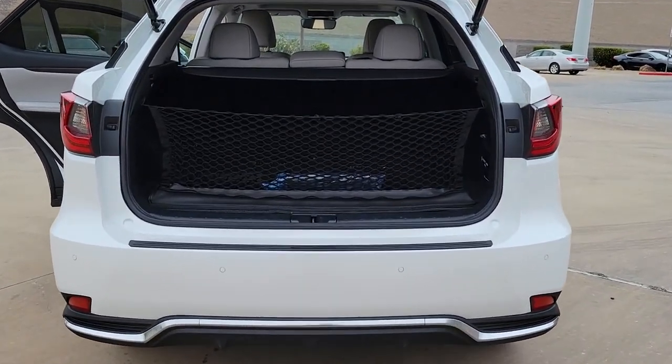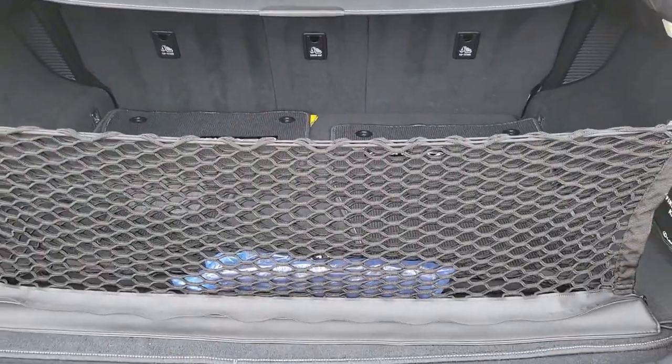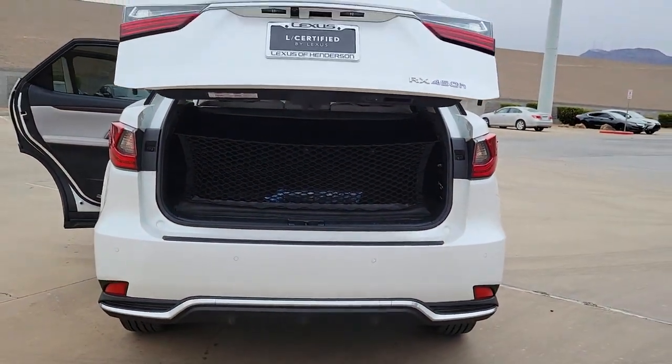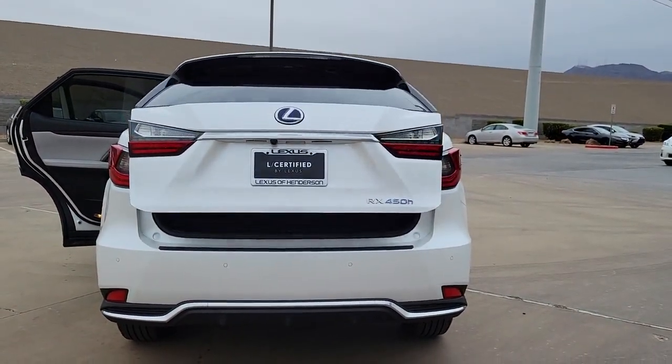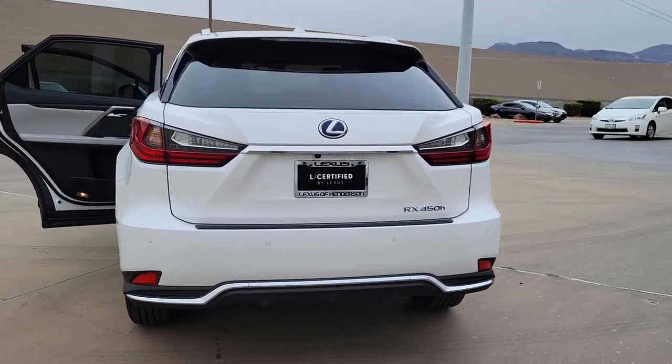These are just some of the great options this vehicle comes with: keyless entry, sun/moonroof, navigation system, satellite radio, lane keeping assist, heated mirrors, power lift gate, wood grain interior trim, power passenger seat, fog lamps.